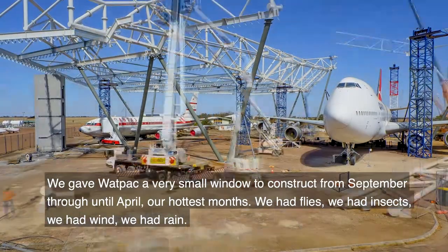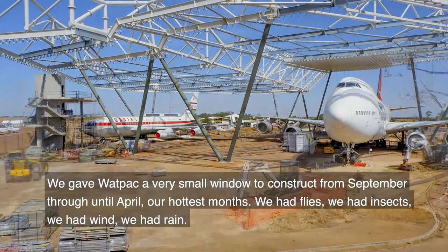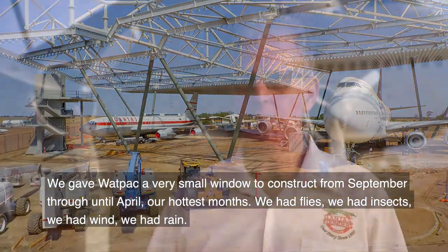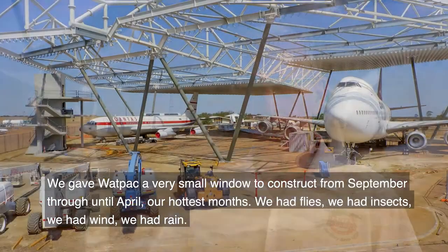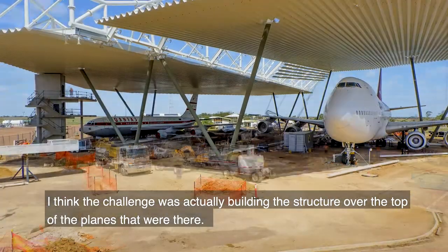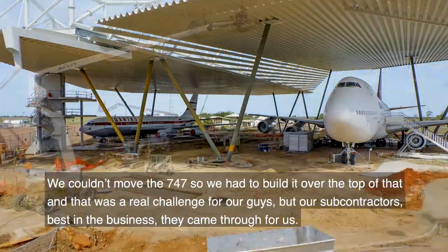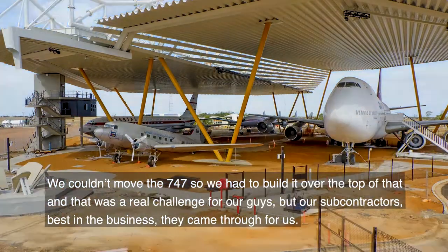We gave Wattpac a very small window to construct, from September through until April — our hottest months. We had flies, we had insects, we had wind, we had rain. The challenge was actually building the structure over the top of the planes that were there. We couldn't move the 747, so we had to build it over the top of that, and that was a real challenge for our guys.